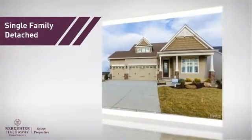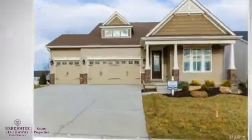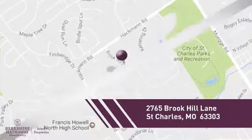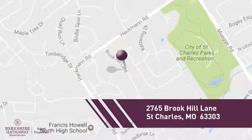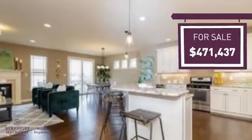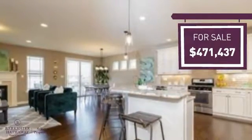This home is a great choice for those looking for comfort, convenience, and the privacy of their own home. And it's located in this area. Currently listed at just under $475,000, it offers an excellent value for the area.